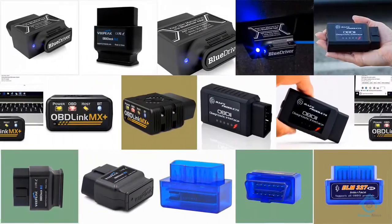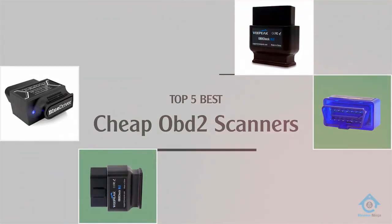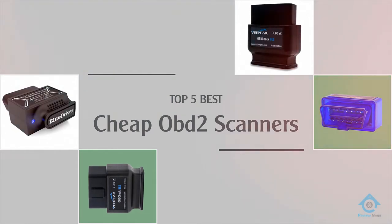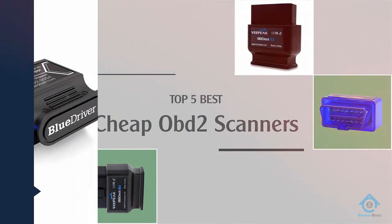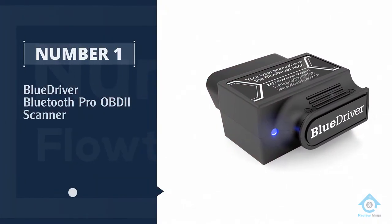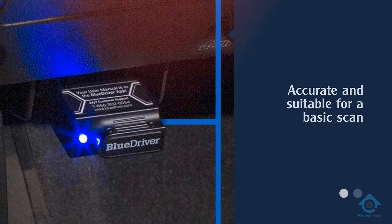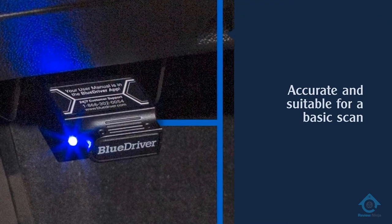Are you looking for the best cheap OBD2 scanners? Here we have picked the top 5 for this time. Number one, most popular: the BlueDriver Bluetooth Pro OBDII scanner.